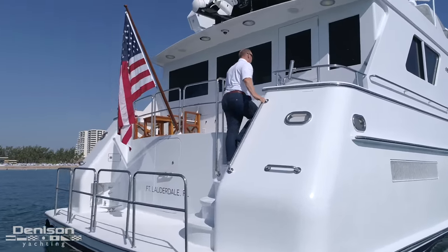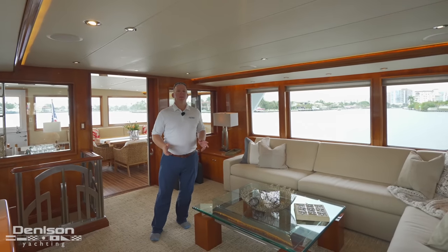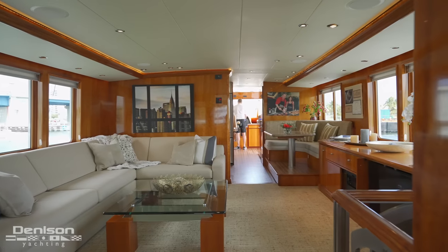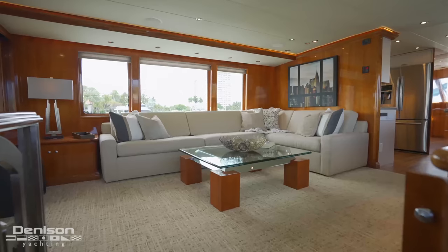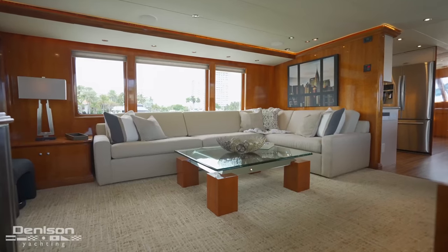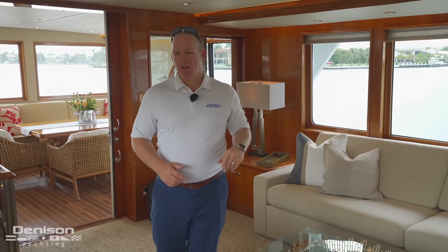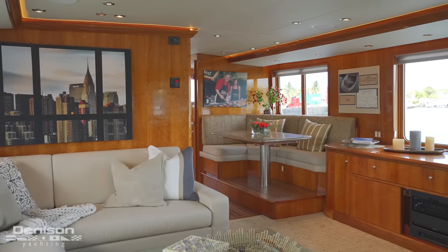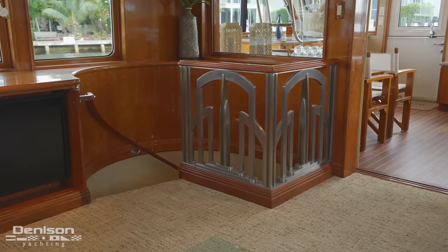Now that I've shown you all the exterior spaces on the yacht, I want to focus more in on the interior spaces, and we're going to start right here in the salon. Starting off on the sole, you have all new carpeting. All the L-shaped sofa was reupholstered with Sunbrella material. We have LED lighting in the headliners and in the valances. We've also mirrored the Chrysler Building here in this photo with the staircase, which was an original design from the original builder.